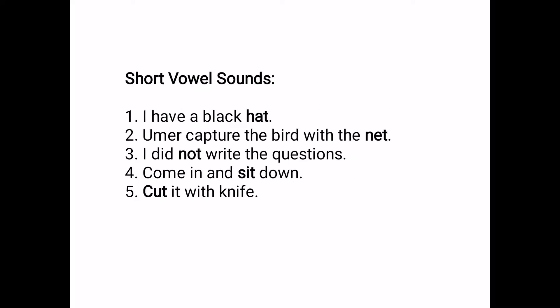Here I am sharing some examples with you. Short vowel sounds: Number one — I have a black hat. Number two — Umar captured the bird with the net. Number three — I did not write the question. Number four — Come in and sit down. Number five — Cut it with a knife. You can notice that hat, net, knot, sit, and cut — these words have a short vowel sound.